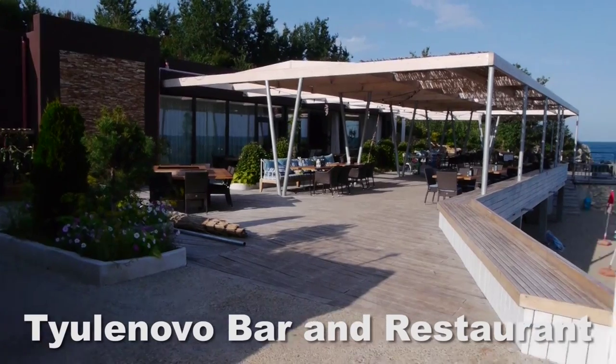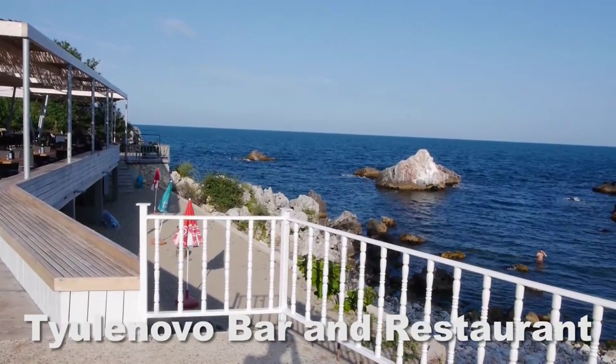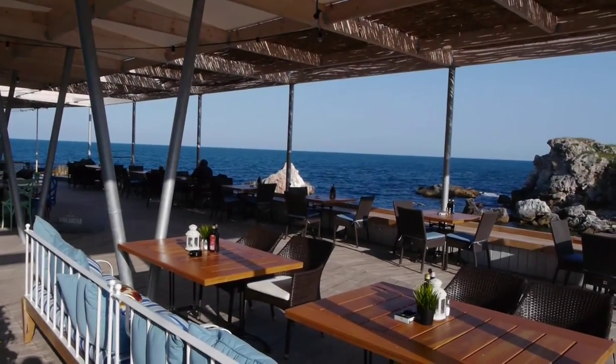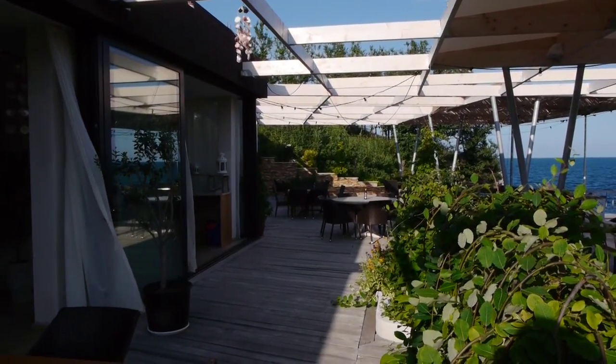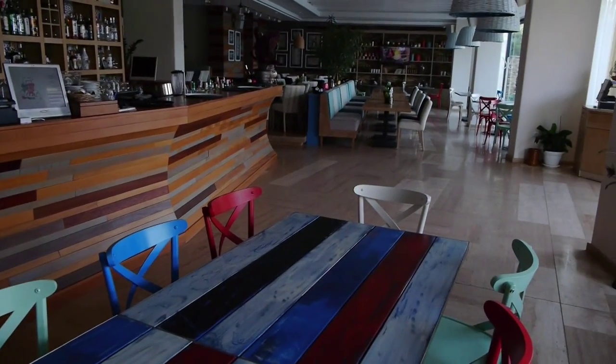Welcome to Video Map Bulgaria. This is our video for Chulanovo Bar and Restaurant. As you can see, it's in an absolutely fantastic location. It also looks to be pretty new and it's very nicely fitted out.